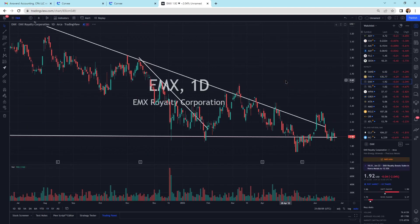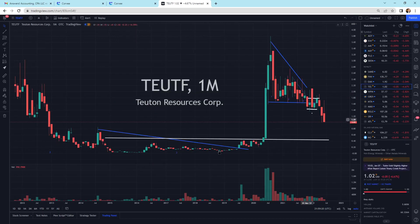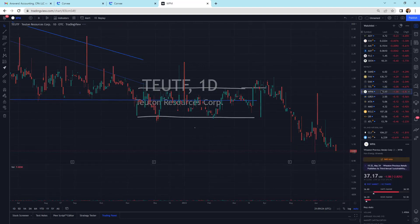EMX Royalty is right on support, coming back right on the support line. This isn't a very strong support line — I kind of just threw it in there because we were hitting it through this level. It could pull back to the support line down in the blue. Tuned Resources is selling off. Everything's pulling back.